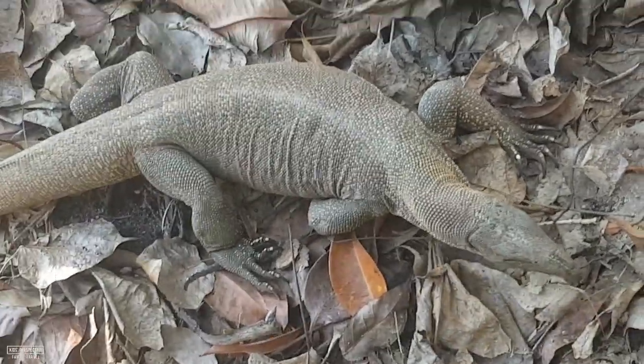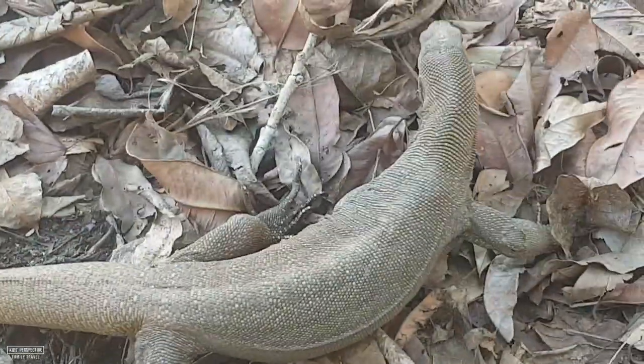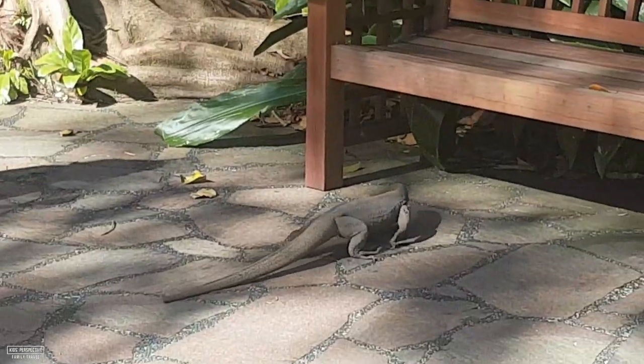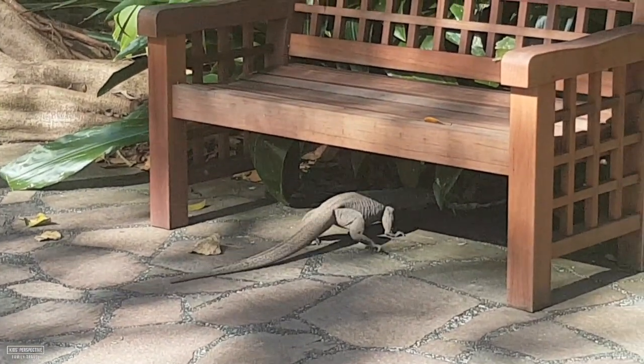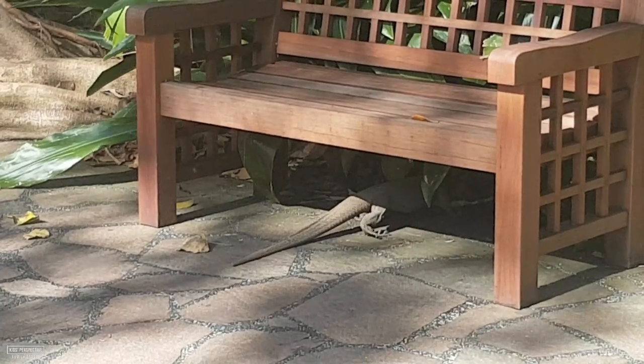Normally you'd go to the zoo to see animals like that. I'm just out walking. This is called a monitor lizard — look how long its tongue is. When you're sitting on a bench and one runs out from right beside your feet, it's pretty terrifying. Wouldn't that scare mom if she was sitting on that bench and that thing crawled between her legs?